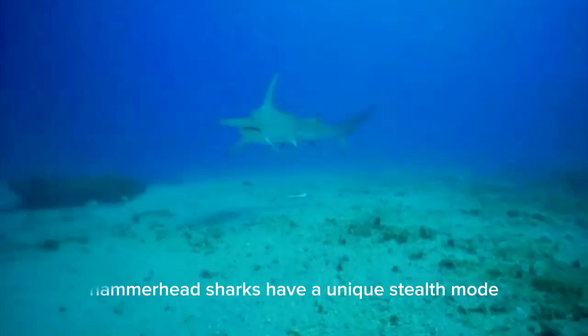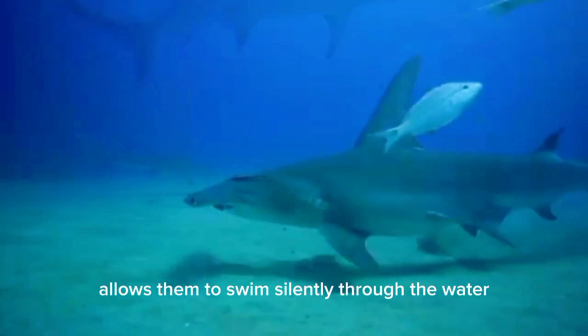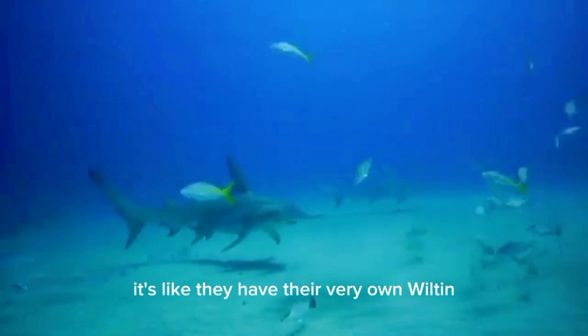Hammerhead sharks have a unique stealth mode. The distinct head shape allows them to swim silently through the water, reducing drag and making them incredibly stealthy hunters. It's like they have their very own built-in stealth technology.